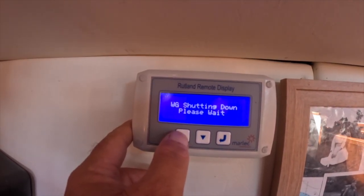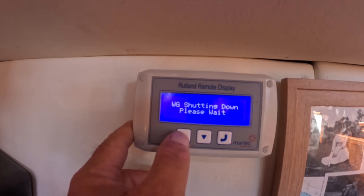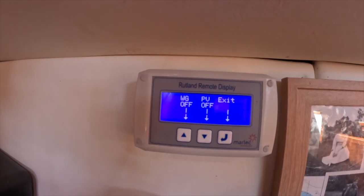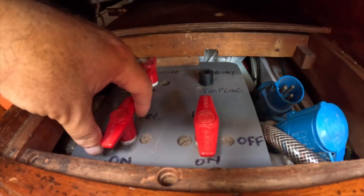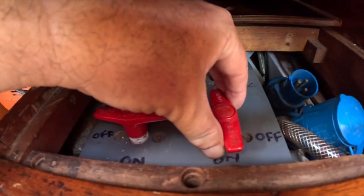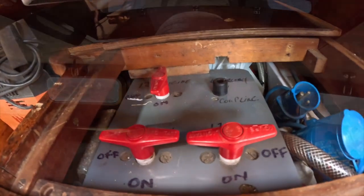Wind generator off. Solar panels off. 24 volt services off. 12 volt services off. I need to label everything so I know where the cables are going from the charging sources, because the solar panels on the roof and on the bimini all remain in place - they're not leaving. The only things being changed are the charge controllers.